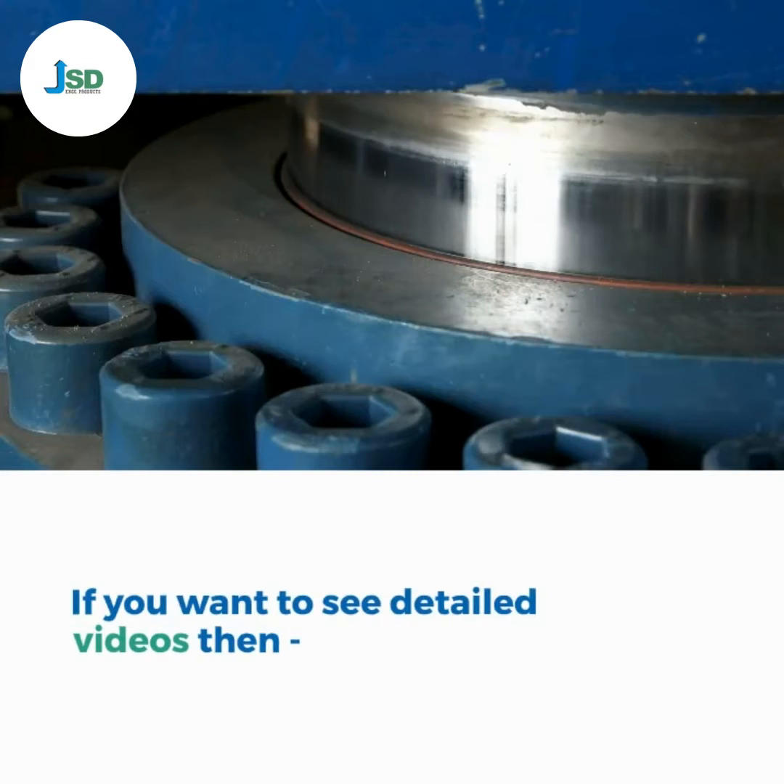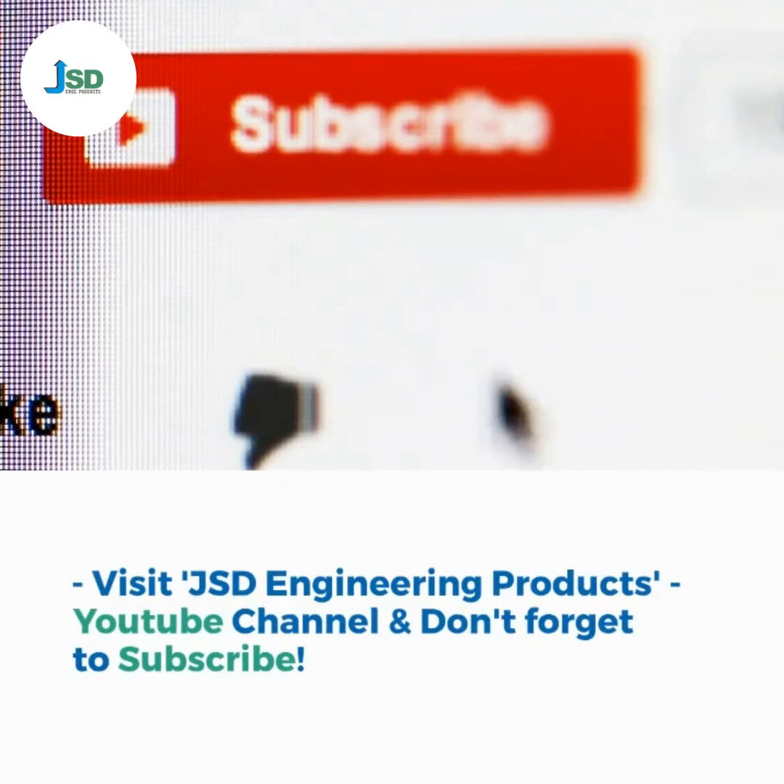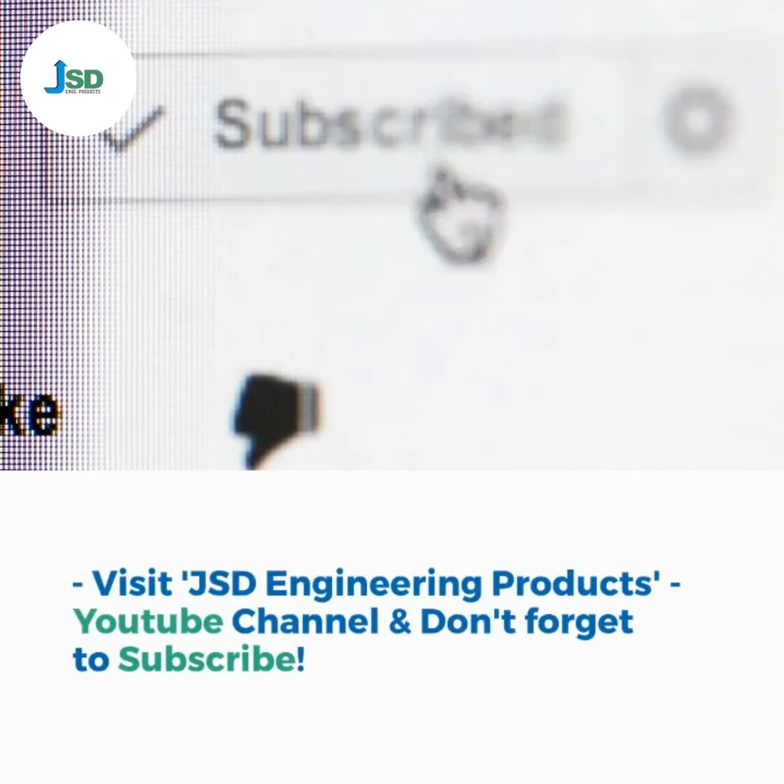If you want to see detailed videos, then visit JSD Engineering Products YouTube channel and don't forget to subscribe.